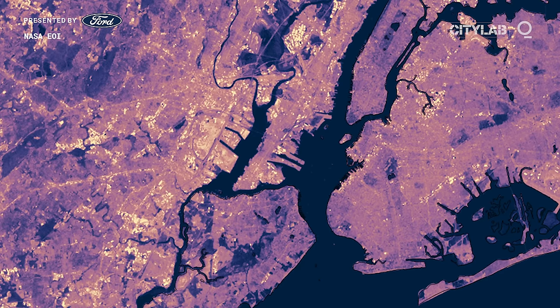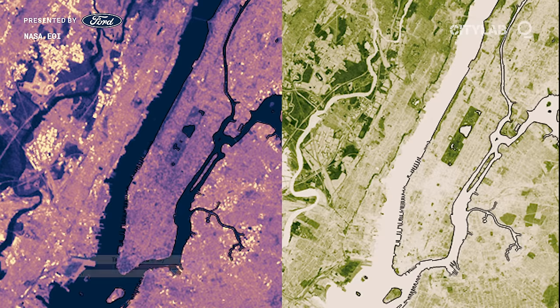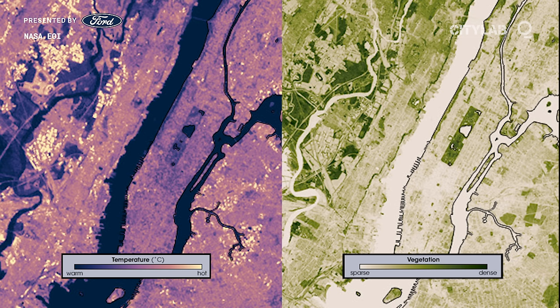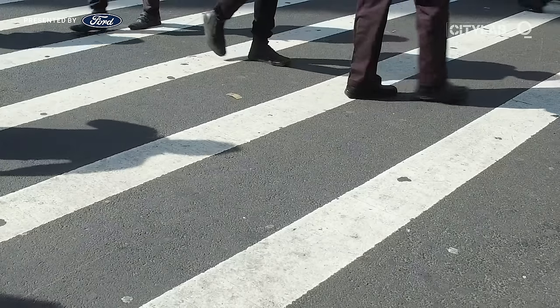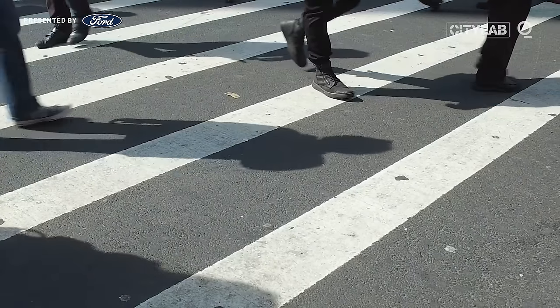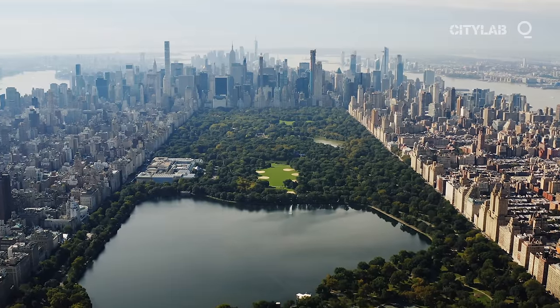If you look at a thermal image of a city and compare that to a map of vegetation, you'll find that where there's greenery, the temperature is lower. That's because things like asphalt, concrete and shingled roofs absorb more heat from the sun than trees. This is the urban heat island effect, and it accounts for higher temperatures in cities, often by several degrees compared with their surroundings.